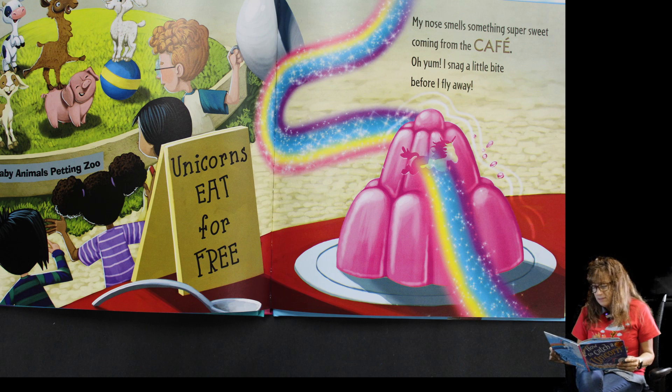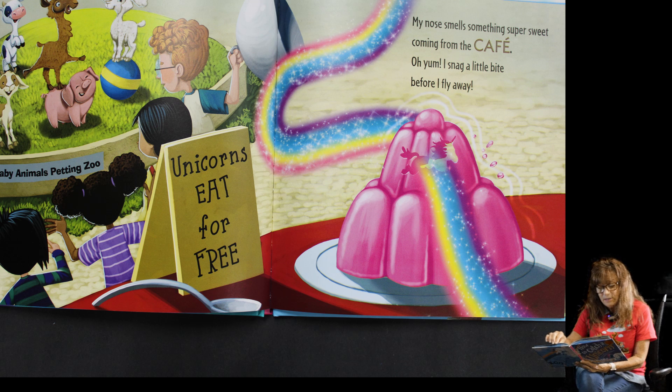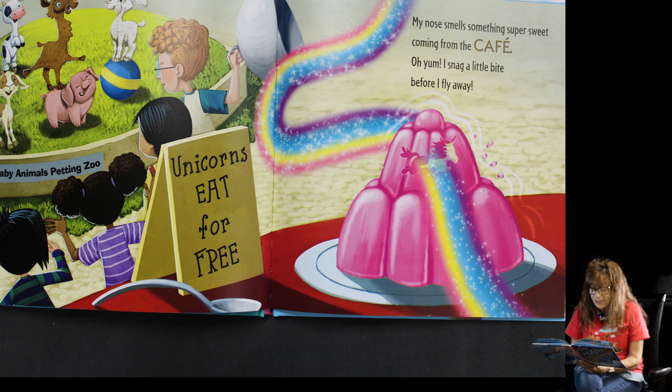My nose smells something super sweet coming from the cafe — oh yum! I snag a little bite before I fly away, and the kids don't see him because they're looking at the baby animals. You see the sign — unicorns eat at that cafe for free!